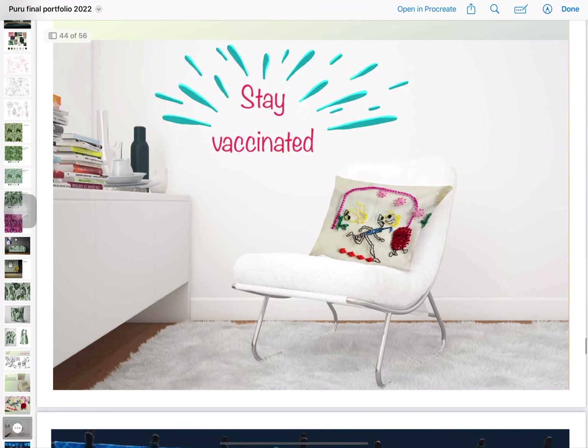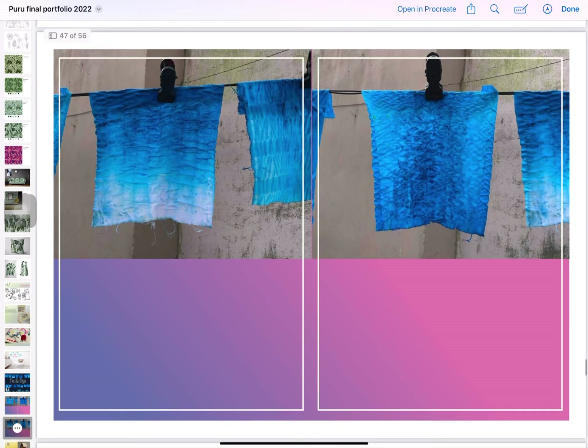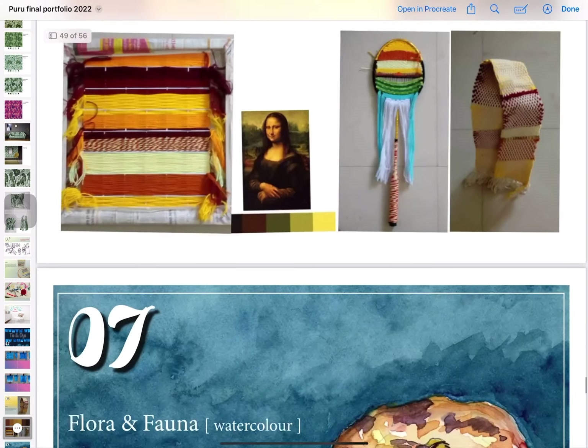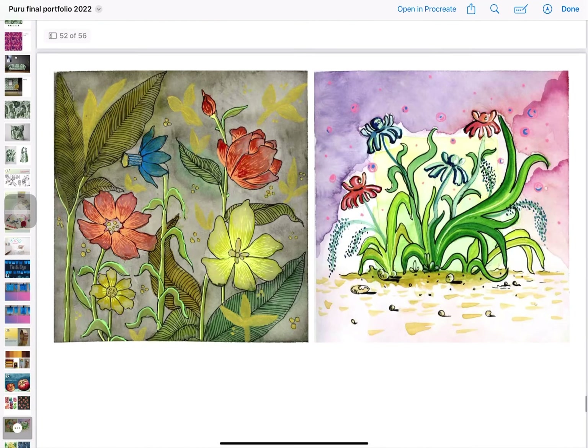It was created during the pandemic, so I made one illustration and created a cushion cover out of it. This is the tie and dye project, and I have also done a vertical weaving on the loom.